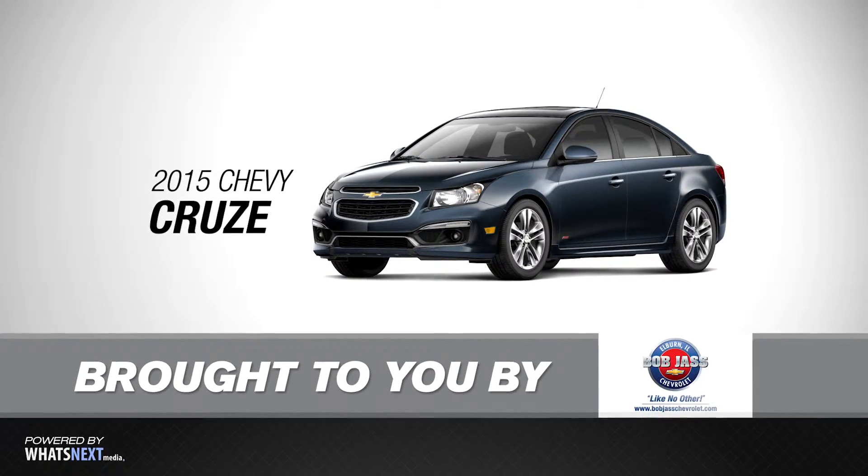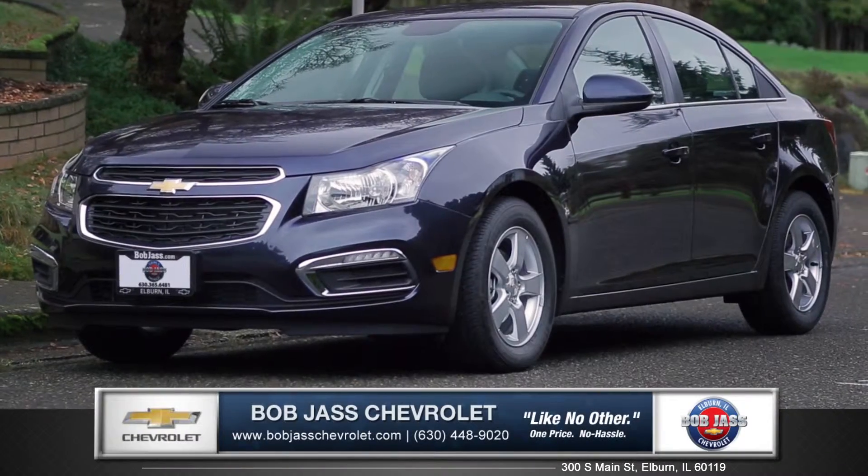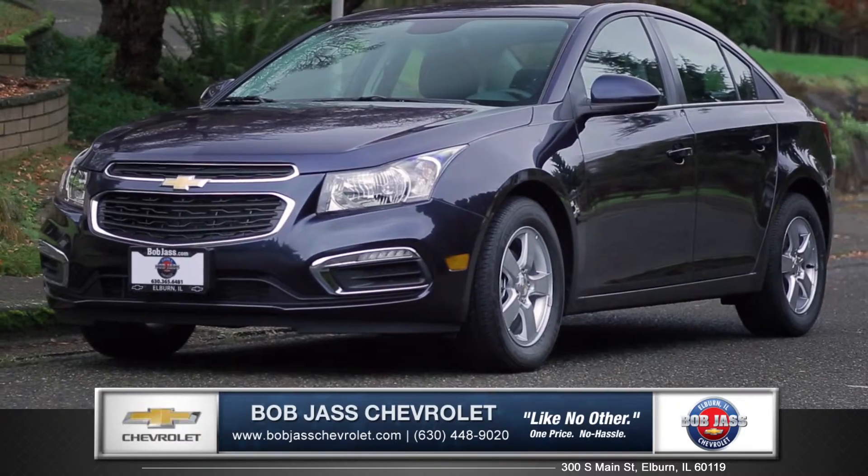Hi, I'm Daniel with Bob Jass Chevrolet and I'm here to introduce the new 2015 Chevy Cruze.